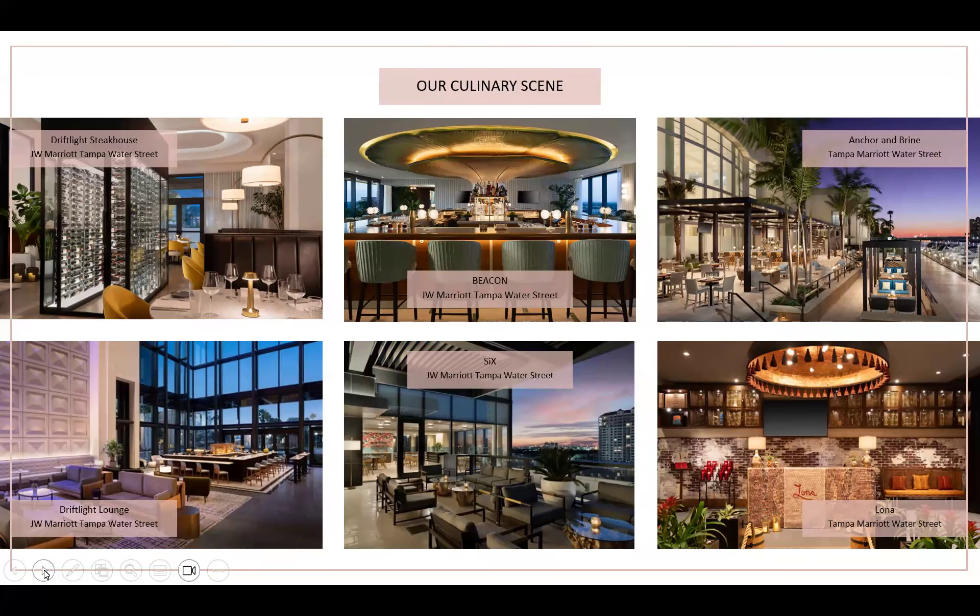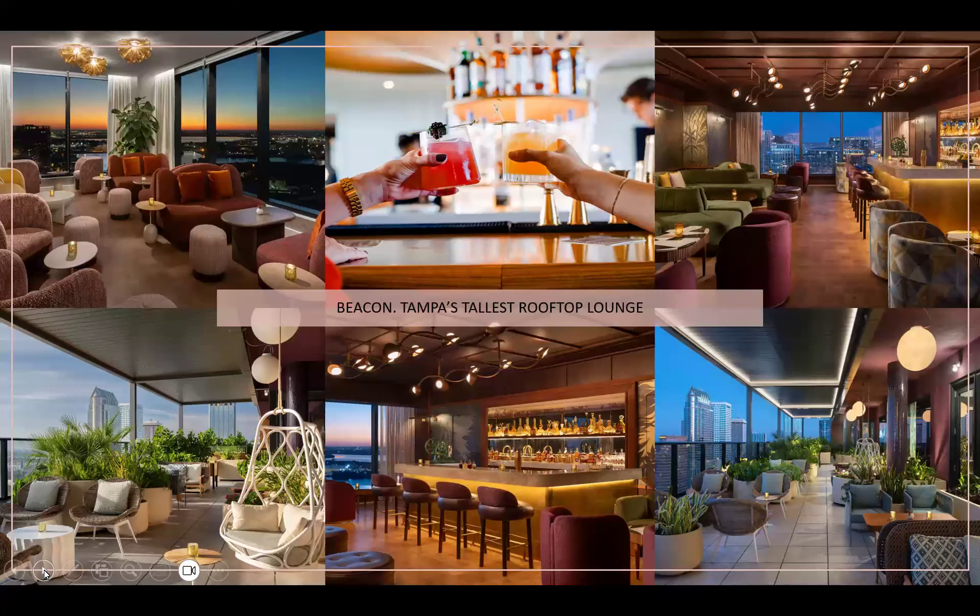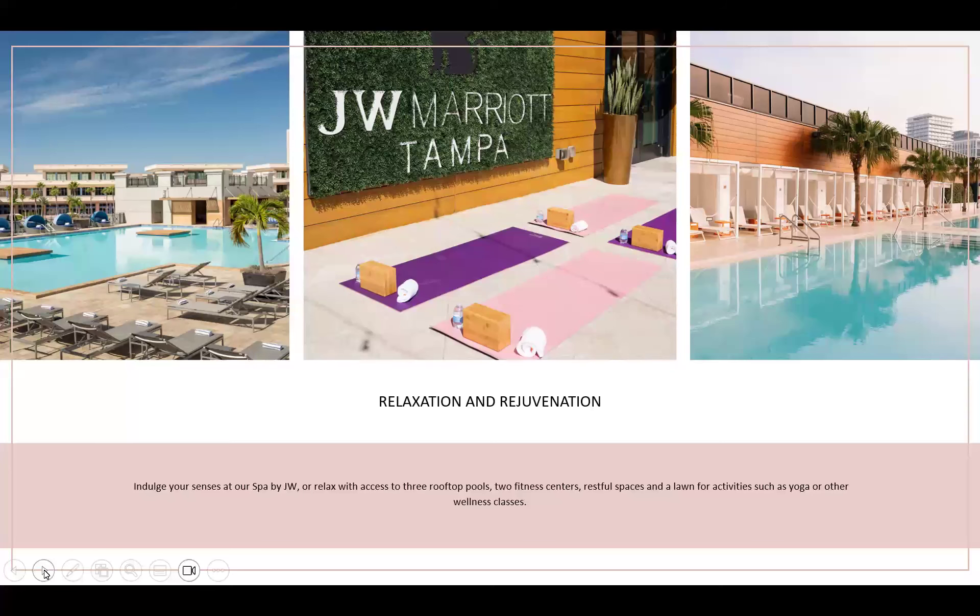Lona is a modern Mexican restaurant brought to life by renowned chefs Richard Sandoval and Pablo Salas. Last but not least is Beacon, our rooftop lounge and bar located on the 27th floor of the JW Marriott — the tallest public rooftop on the Gulf Coast of Florida and the second tallest in all of Florida. Beacon has earned the best reputation in Tampa Bay for amazing sunsets with stunning terrace views, and serves artistically crafted cocktails and mouth-watering tapas.